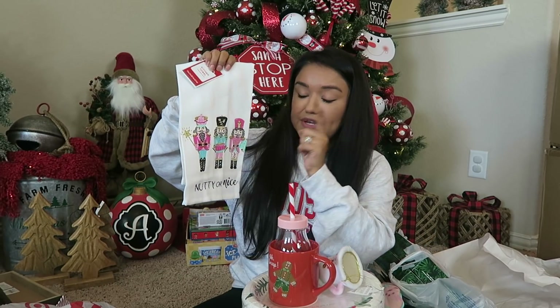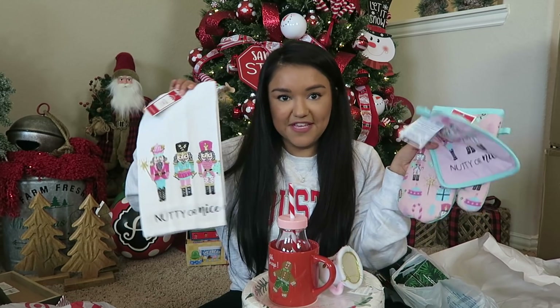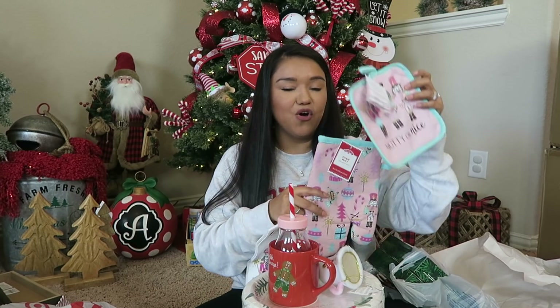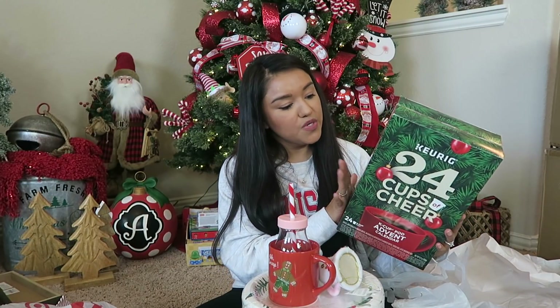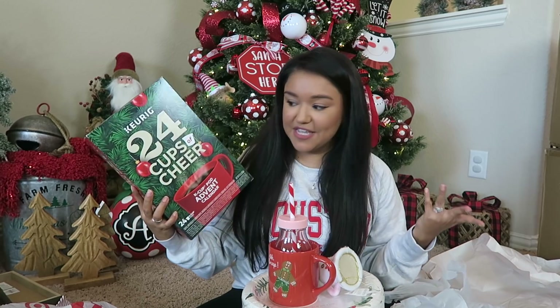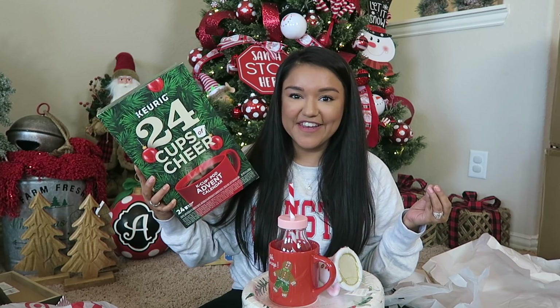Earlier in the season I found the nutcracker kitchen towel for Miss Olivia's kitchen — it's completely covered in nutcrackers. I never saw these matching items or I would have picked them up then. So glad I saw them now. They have the pot holder, the oven mitt, and another kitchen towel — 47 cents each. And then I have one more item to share: a little 24-cup Keurig advent calendar. This was $9.98 for 24 K cups. I just got a new single-serve coffee maker for Christmas — it's pink and tiny, it almost looks like a toy. It's going to be perfect for my Valentine's Day coffee bar, so I needed some K cups.